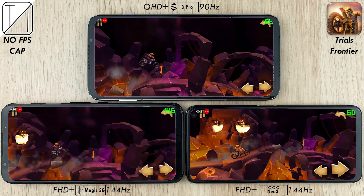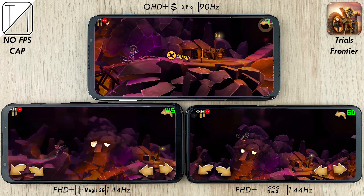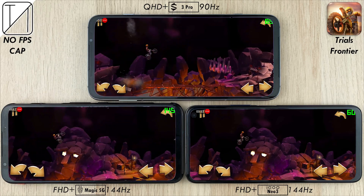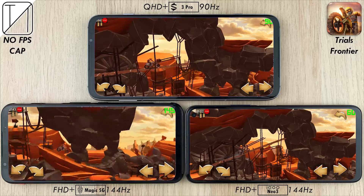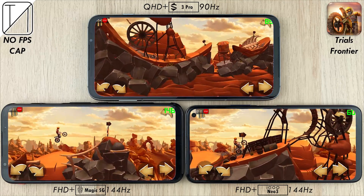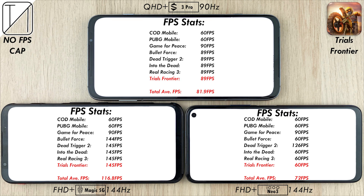The final game also has no frames per second cap, and once again the iKU Neo 3 update has restricted it to 60 FPS, where it was previously hitting around 130. The Red Magic and Black Shark have no issues hitting their max refresh rates — 145 FPS on Trials Frontier for the Red Magic 5G and 89 FPS for the Black Shark 3 Pro. The iKU Neo 3 hits 60 again.